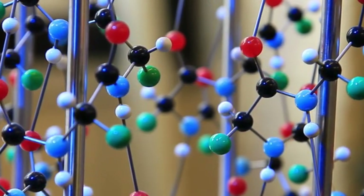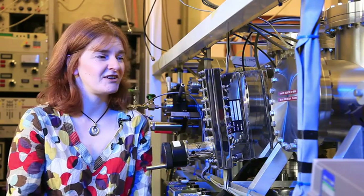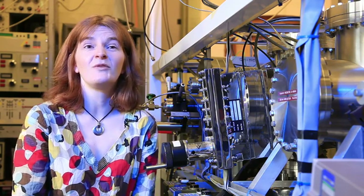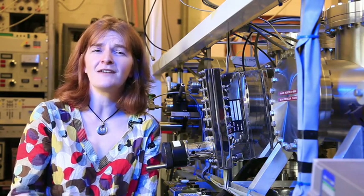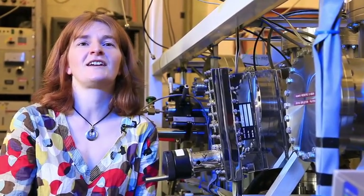My area of research is in molecular simulations. We run simulations on large computers that allow us to understand the structures of molecules, but more than that, to understand the dynamics of molecules as well. This piece of equipment I'm sitting beside just now is an electron diffraction machine. What it allows us to do is to take photographs, if you like, of molecules using a beam of electrons. Understanding the data that we get off this machine is really quite complicated, so we rely heavily on simulation to guide us to understanding exactly what the data is trying to tell us.